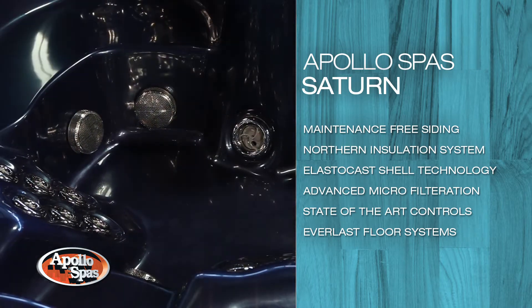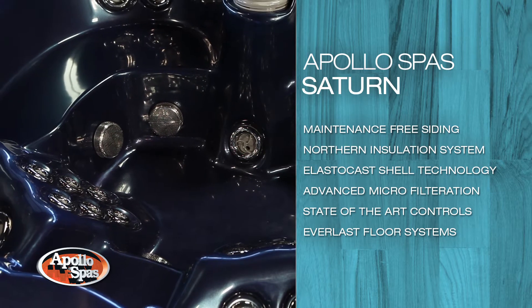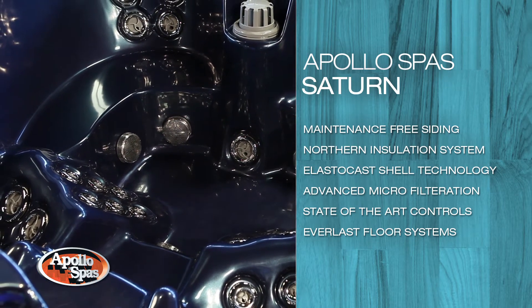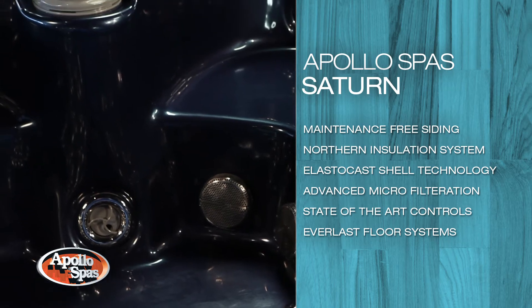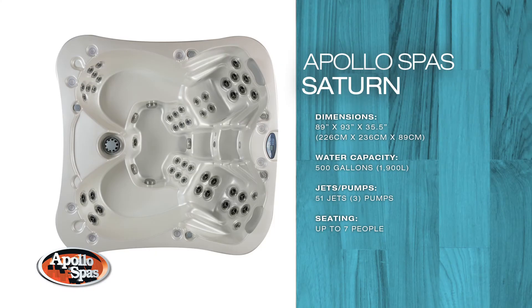As with all of our spas, each model is manufactured with our industry-leading maintenance-free siding, northern insulation system, elasto-cast shell technology, advanced microfiltration, state-of-the-art controls, and Everlast floor systems to give the user years of enjoyment and confidence.